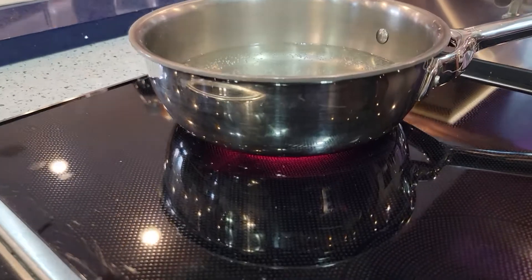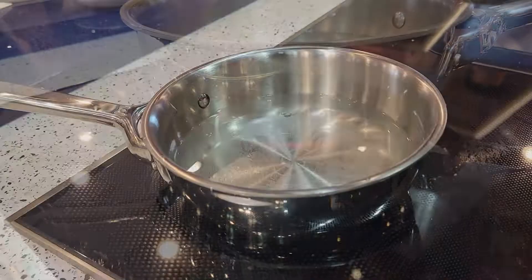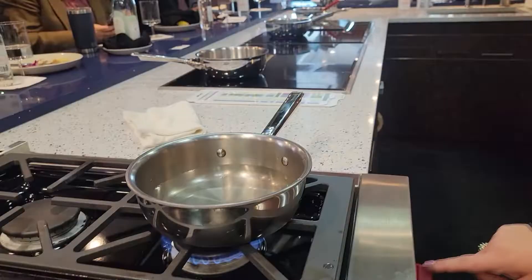Hello everyone, this is Matt Hoots with Sawhorse and we are going to have a cook-off. We're going to see which type of technology is going to cook water the fastest. We've got infrared electric, induction cooktop, and gas. On your mark, get set, go.